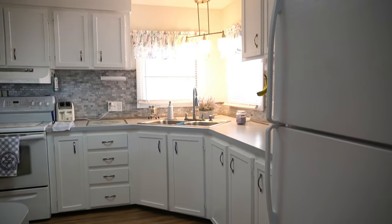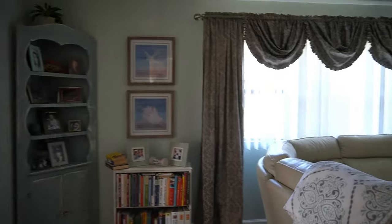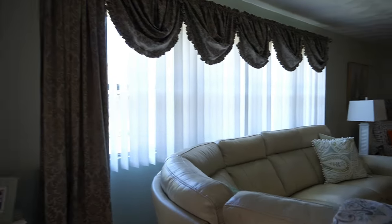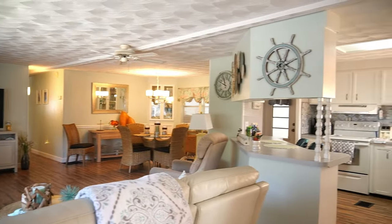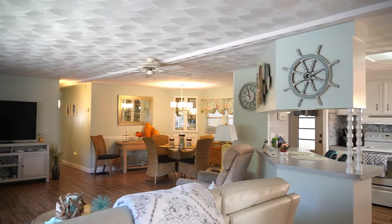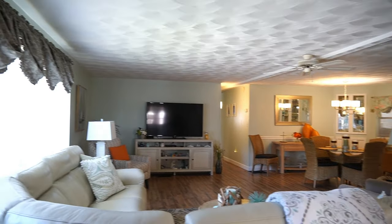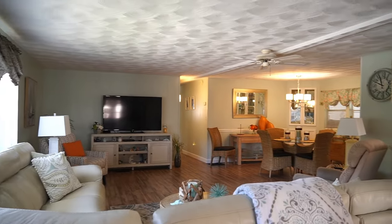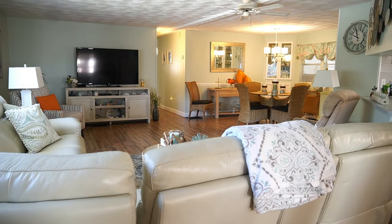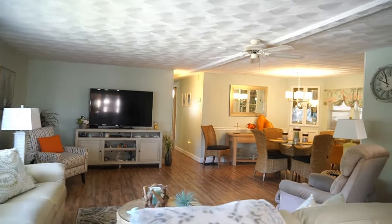For those of you who are not familiar with Serendipity, it's a huge park. If you're new to the channel, I do go to the clubhouse and the swimming pool — this one has two of them and I will be visiting both. This is a really big home, 1,152 square feet, not including the Florida room.